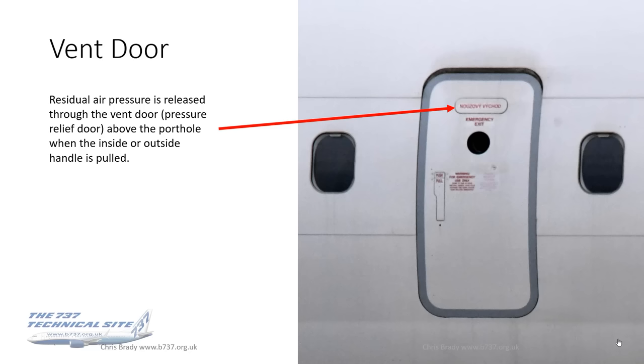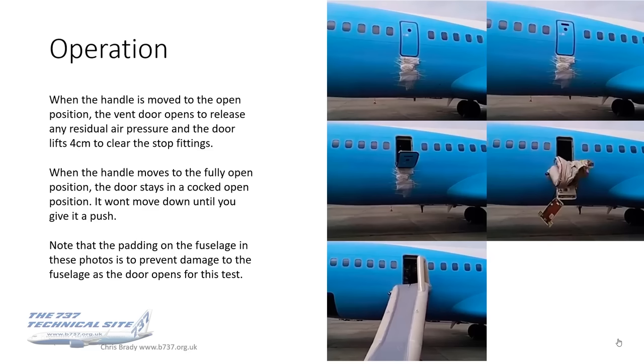The opening versions of the doors have a little vent door at the top. Residual air pressure is released through this vent door or pressure relief door when the inside or outside handle is pulled. When the handle is moved to the open position, the first thing that happens is the vent door opens to release any residual air pressure — otherwise you wouldn't physically be able to open the door.